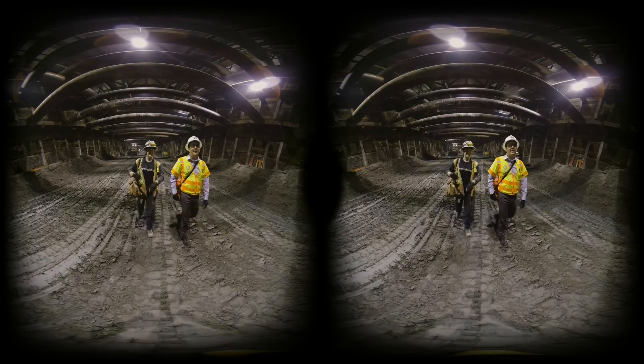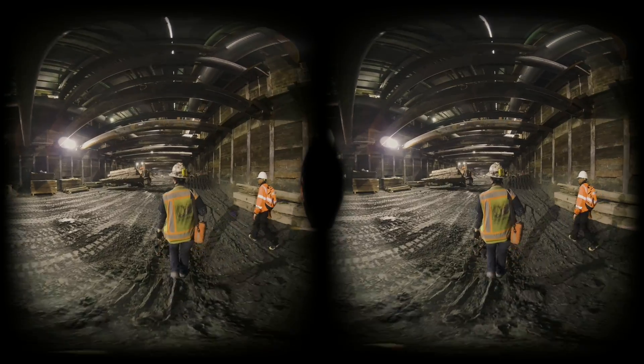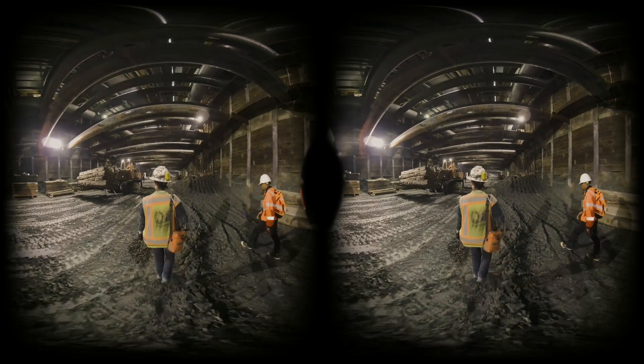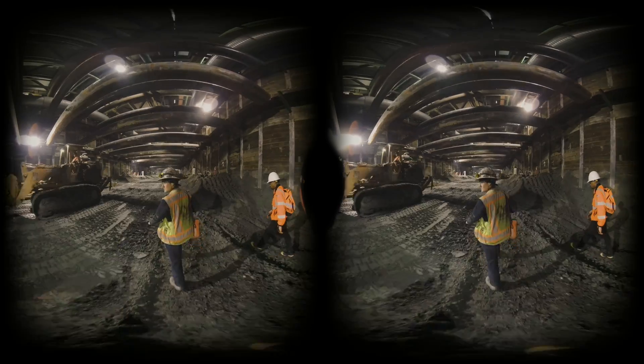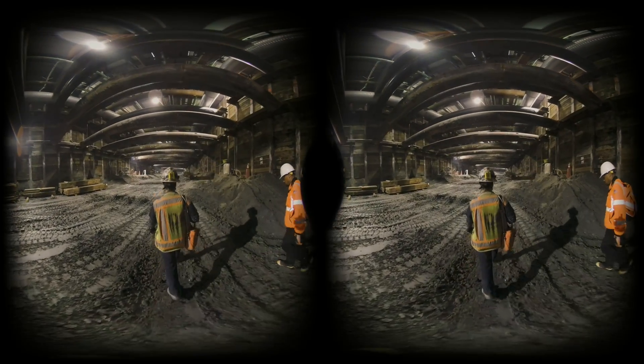I never thought I'd be doing this sort of paleontology. We're digging out the actual station box. This is where, when the subway is completed, you'll come down to catch the train. We go a little bit deeper, and we'll have the tunnel boring machines come through. They'll intersect with the station box and continue on towards Beverly Hills.